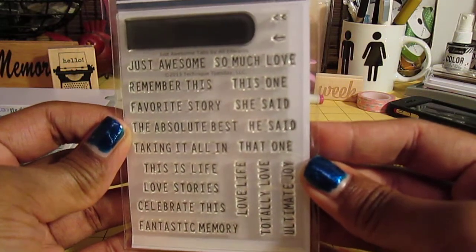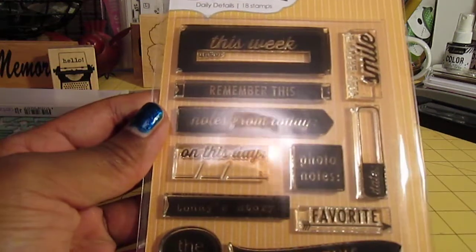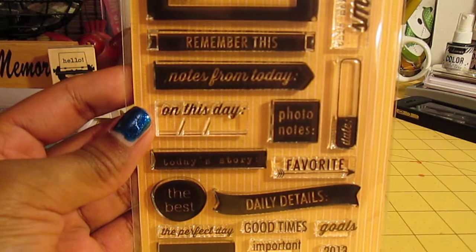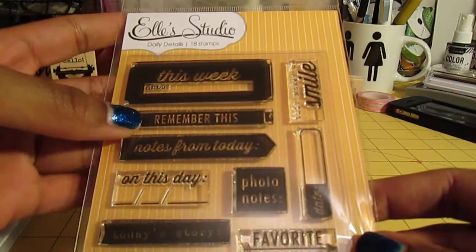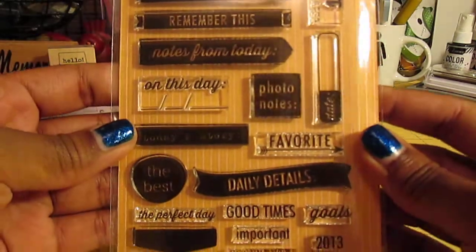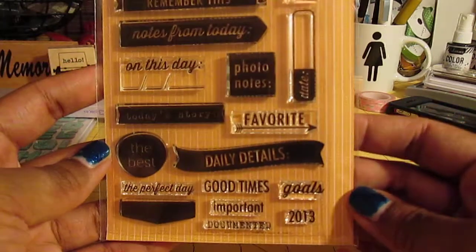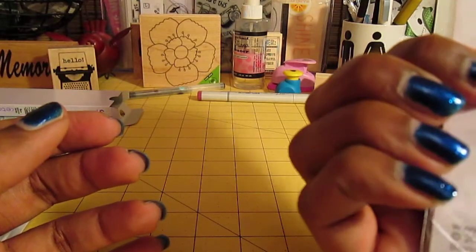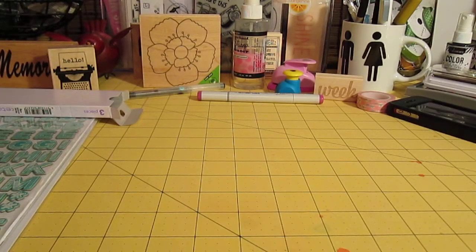So I totally love it — 'ultimate joy,' 'love life,' all different kinds of things, 'favorite story,' 'he said she said,' 'this is life' — so cute. Then from Two Keys I picked up the L Studio Daily Details stamp set. Sorry about the glare. This one says 'this week,' 'remember this,' 'notes,' 'notes from today,' 'on this day,' 'photo notes,' 'today's story,' 'daily details' — I like that because it's in a banner shape. It's called Daily Details and there are 18 stamps in here.